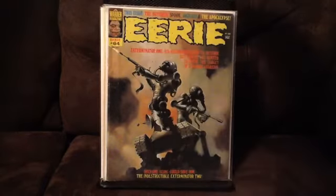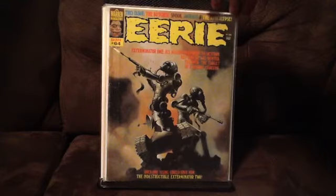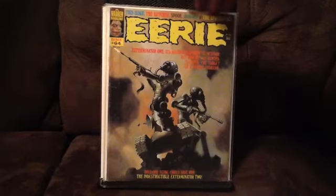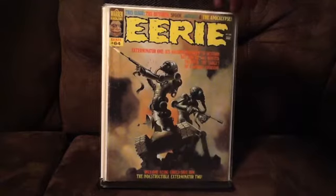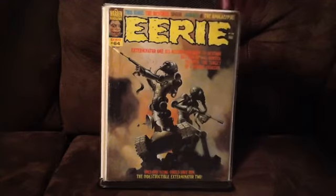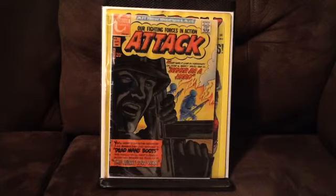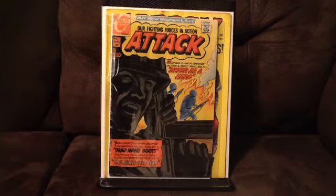And number 64. I've got a couple of number one issues. The first one may not be a real big deal for most people, but as a Charlton fan, I always think it's kind of cool to find a number one. This is Tack number one — probably a solid, very good find. I got it for a good price.